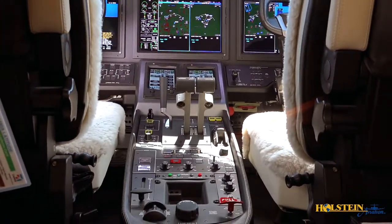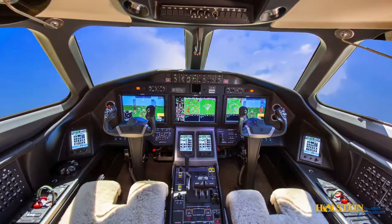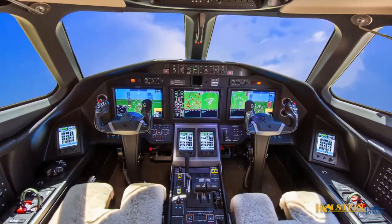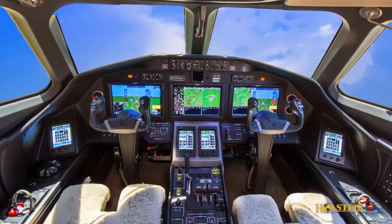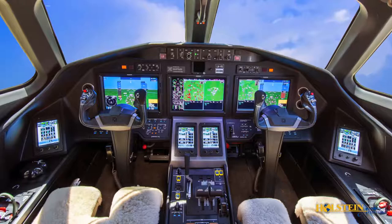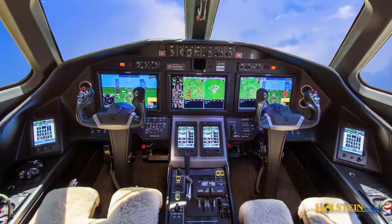Additional features include synthetic vision, auto throttles, a flight data recorder, HF radio with SelCal, and a Swift Broadband Aviator 300 system. The Latitude is also equipped with the Linus onboard diagnostic system providing real-time maintenance reporting.